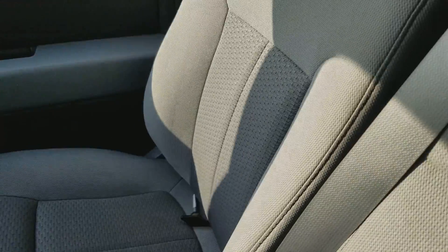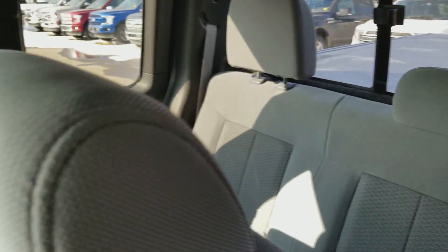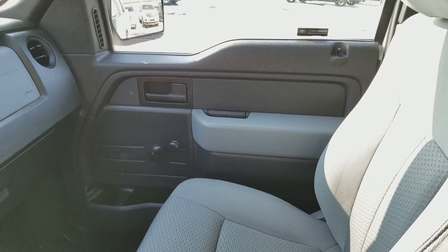Around the back side you have three more seats in the back of the supercab, and you have that rear power sliding window. If you have any questions don't hesitate to get in touch with us at waterlooford.com. Once again my name is Lindsay and thank you for watching.